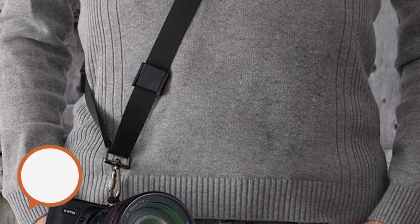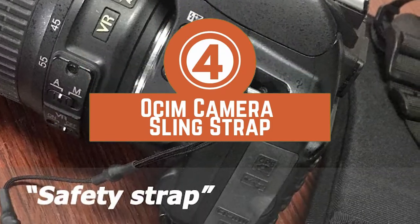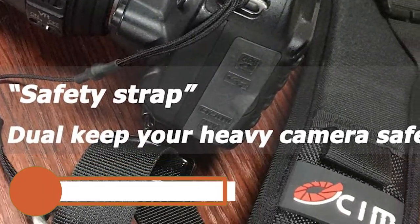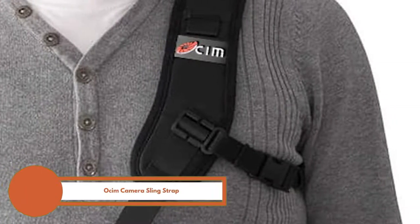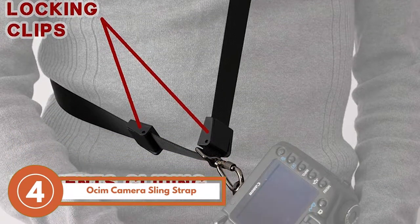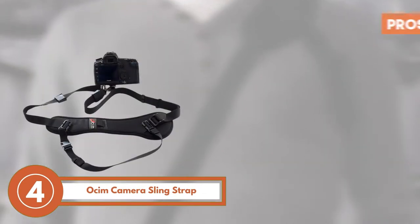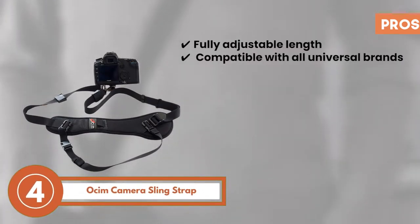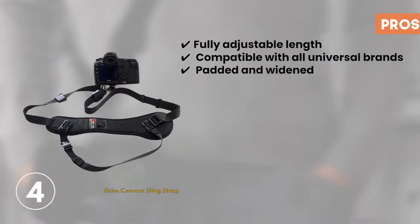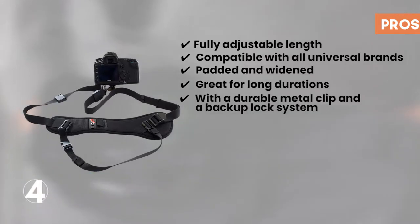Next we have the best camera strap for hiking, the Osen Camera Sling Strap. This is a unisex strap used for both male and female photographers. We are highly impressed by the ergonomic, body-friendly design — it offers great support to your body as you conveniently capture your shots. Its pros are: it has a fully adjustable length, it's compatible with all universal brands, it's padded and widened for extra comfort, it's great for long durations of photography, and it comes with a durable metal clip and backup lock system.